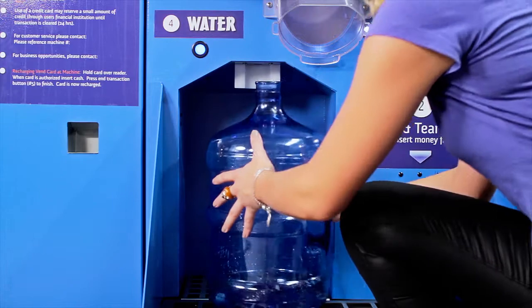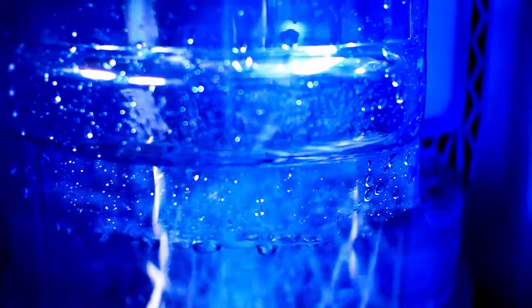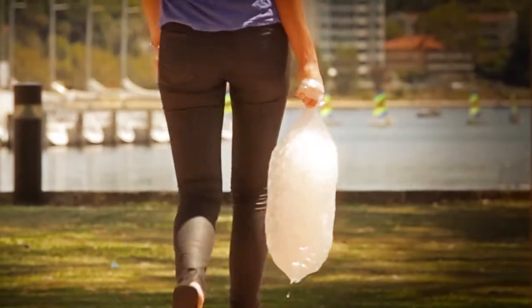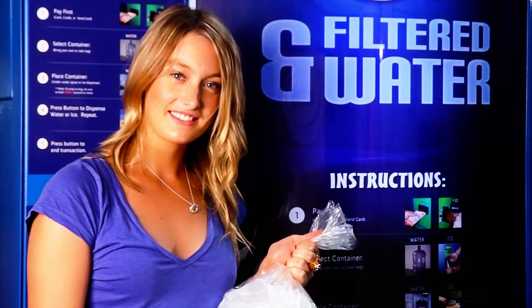Pure fresh filtered water is also dispensed easily via the built-in water vending outlet. Reduce your power bills and increase profits with the unique Icebox vending machine. To find out more, contact Box Corporation, Australia's unique vending machine specialists.